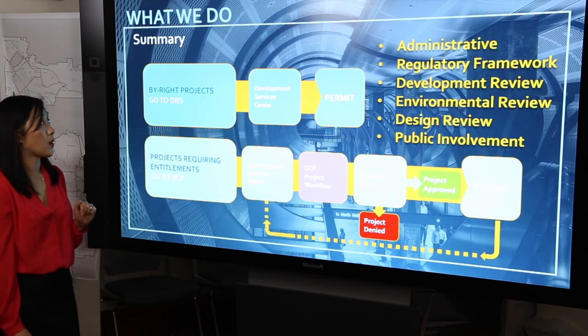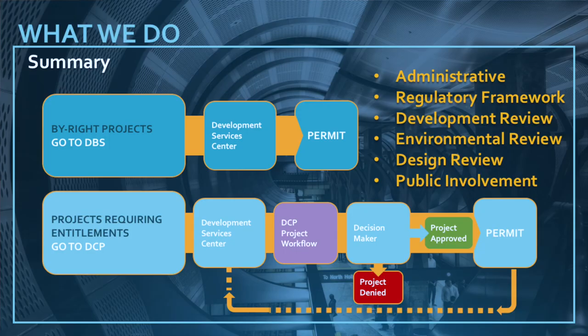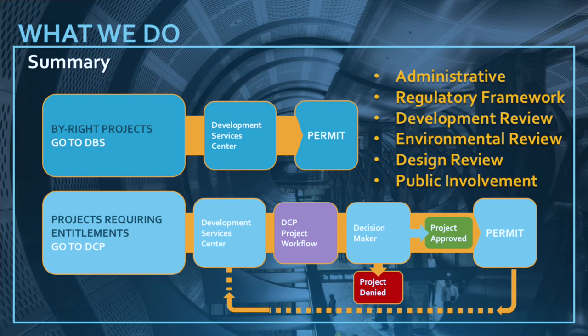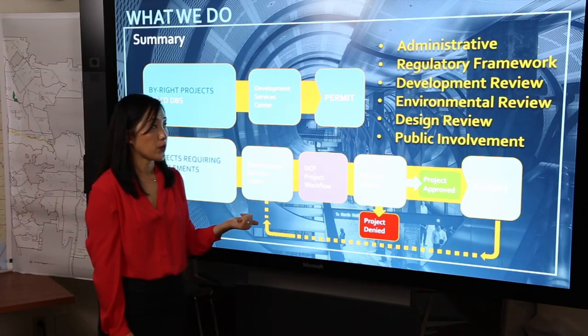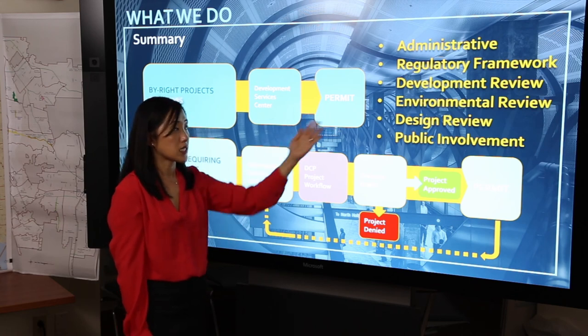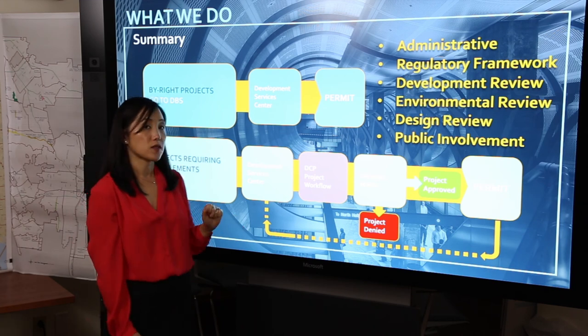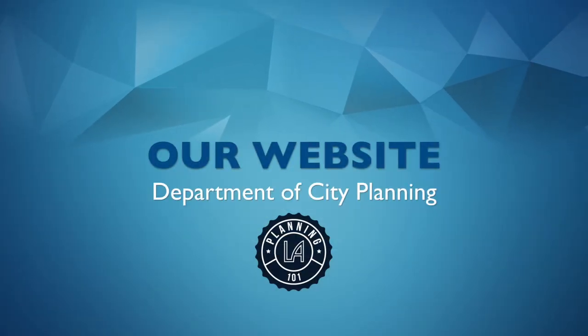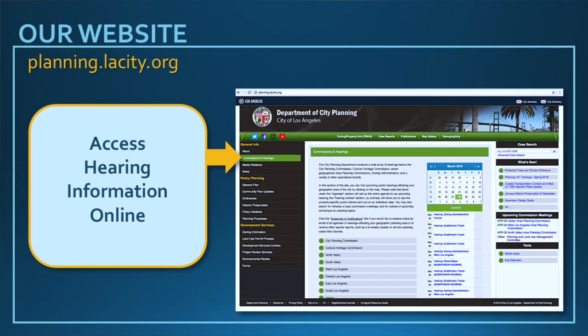Now let's take a final review of the project planning workflow. Projects that are by-right go directly to building and safety at the development services center to pull a permit. Depending on what type of project it is, the project will come to the Department of City Planning. There are administrative considerations in terms of case filing. We have to stay within the regulatory framework. Development review happens in terms of reviewing plans and making sure all of the rules and regulations are complied with. There's environmental review through CEQA, design review, as well as public involvement before a decision is made in certain types of cases where the zoning code requires that type of participation.